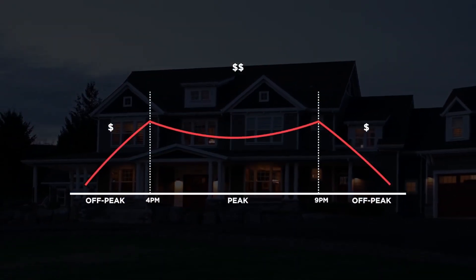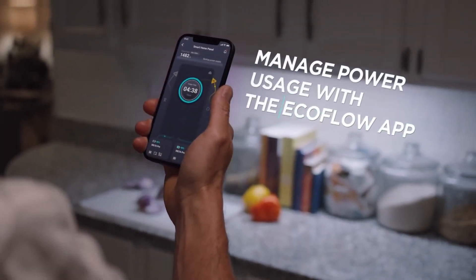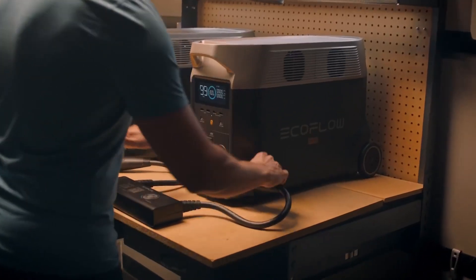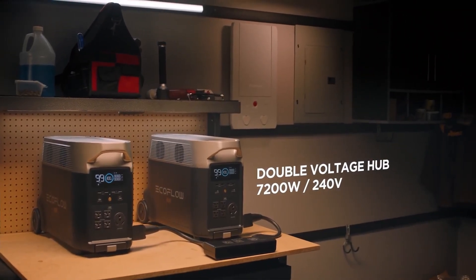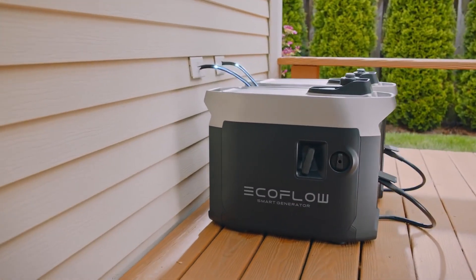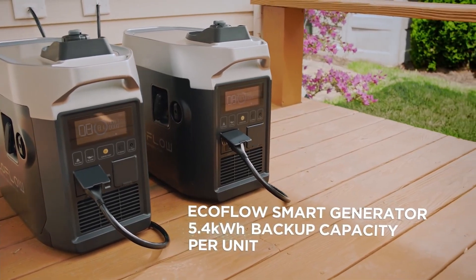In daily use, the ecosystem reduces your reliance on the grid, saving money on your energy bills. The EcoFlow app gives you full control over your home circuits and lets you manage your power consumption. If you need another way to power high voltage devices, connect two Delta Pro units together. During emergencies, the new EcoFlow Smart Generator provides cost-effective and efficient power compared to using a traditional gas generator alone.